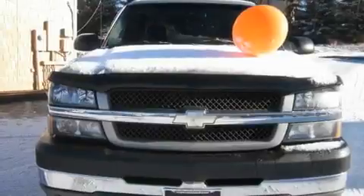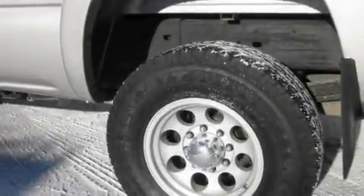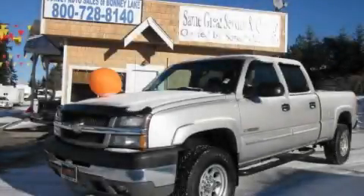Its top features include air conditioning with automatic climate control, steering wheel controls, a CD player, a leather-wrapped steering wheel, alloy wheels, a bed liner, and cruise control. Stop by today and test drive this automobile for yourself.